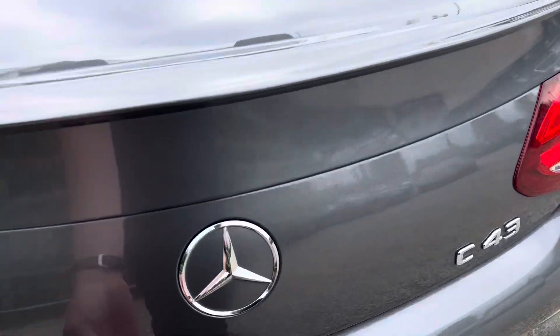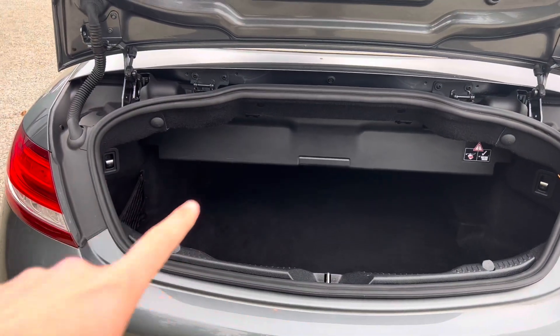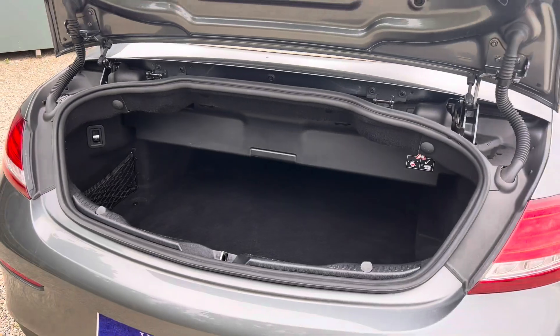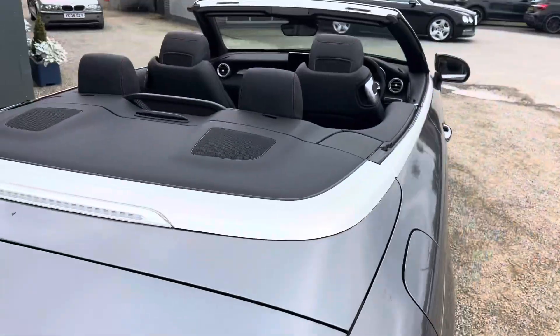I'm going to try and just open the boot. You can see the roof is currently stored away in that section there, which can be folded up when the roof's up for a bit more storage space in the back.